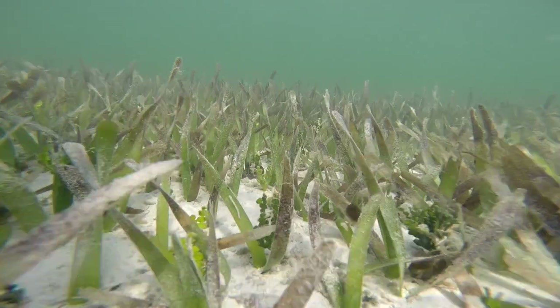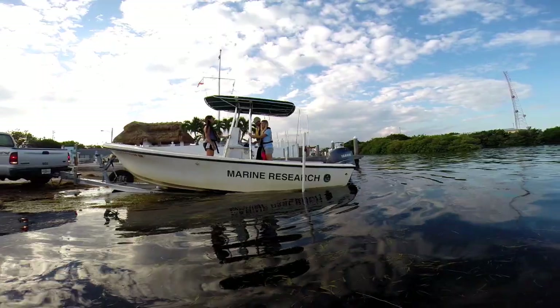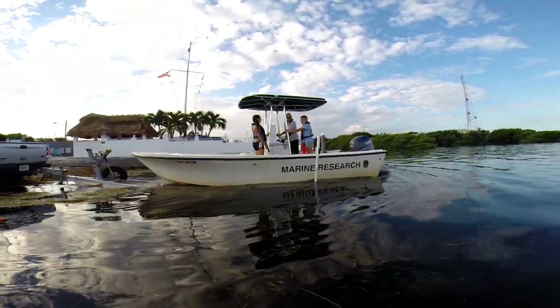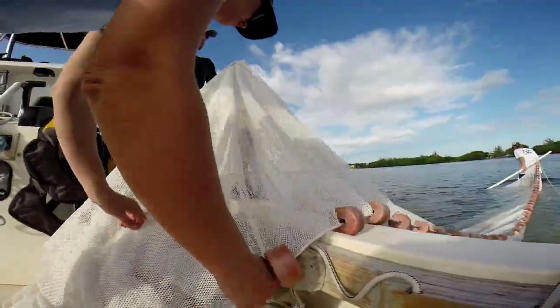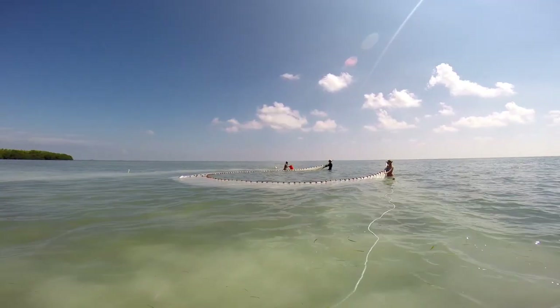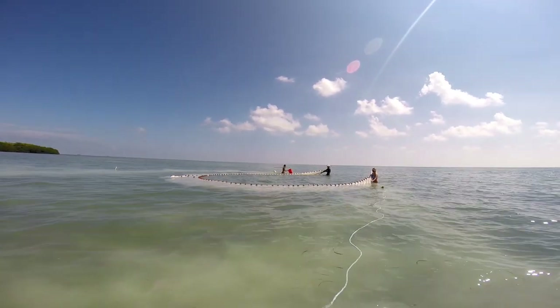To get a better idea of what is happening to these juvenile fishes, a team of Florida Fish and Wildlife scientists use seining to target these populations. The seining program in the Florida Keys has been around since 2001.